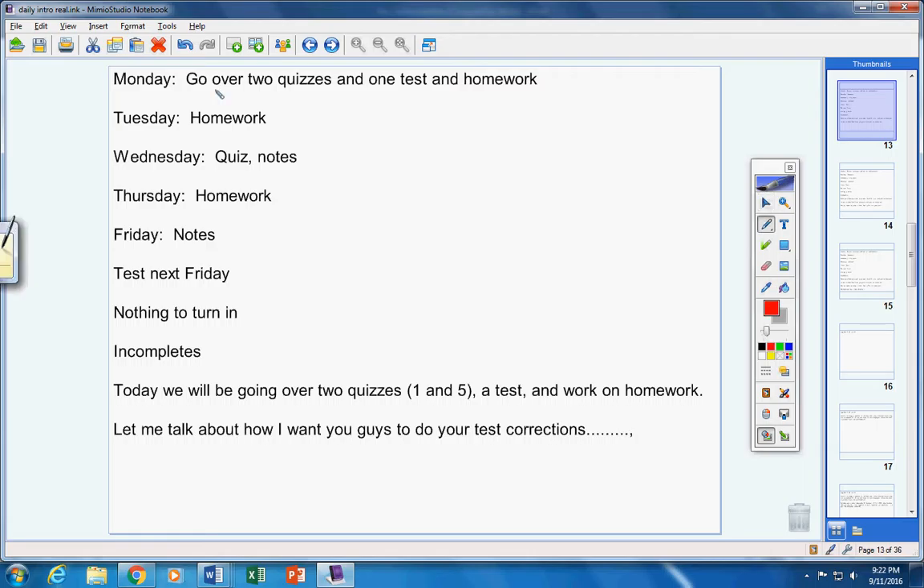You do your test corrections on a completely blank, brand new sheet of paper. Up top you put 'Test One Corrections' and your name. Every problem that you missed, you have to redo and show all of your work. On your test, if you missed a problem like number five where there are five different answers, you only have to rework the one that you missed.